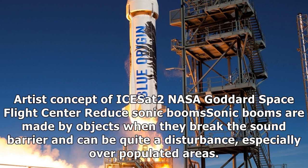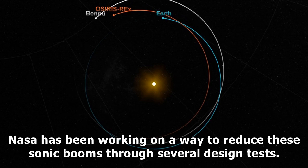Reduce Sonic Booms: Sonic booms are made by objects when they break the sound barrier and can be quite a disturbance, especially over populated areas. NASA has been working on a way to reduce these sonic booms through several design tests.